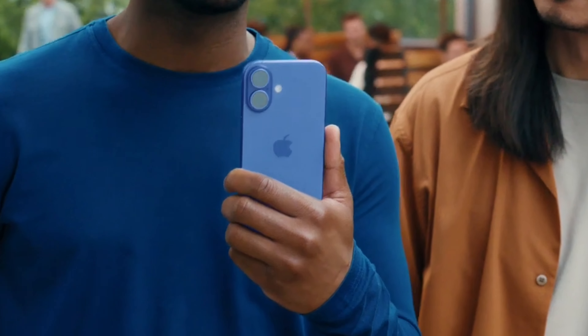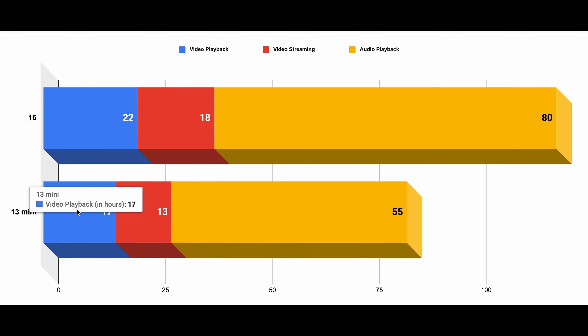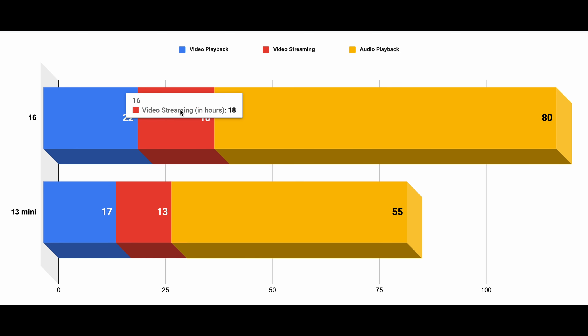Finally, the regular iPhone 16 model actually gets the worst battery life of all four new models, but it has also improved a bit from previous models. It gets 22 hours of offline video, up from 20 hours on the previous two generations. For video streaming, it gets 18 hours — again 2 hours more than its predecessors. Audio playback is estimated at 80 hours, the same as the iPhone 15 and 14. If you come from the iPhone 13 mini, you will notice a big boost in battery life no matter which new iPhone you pick — even the iPhone 16 lasts nearly 50% longer than the mini.